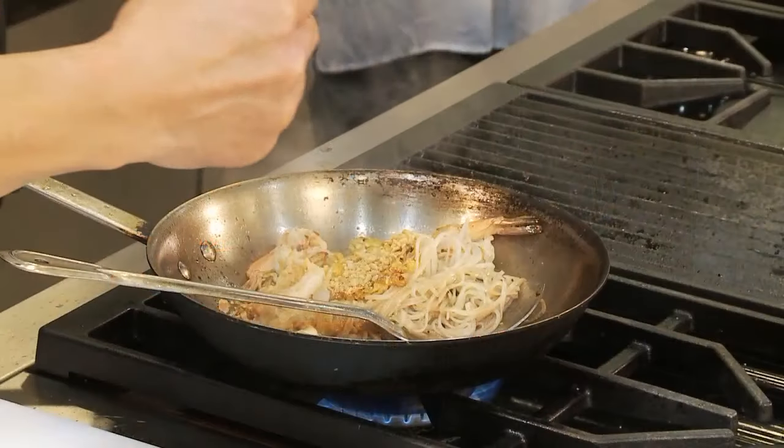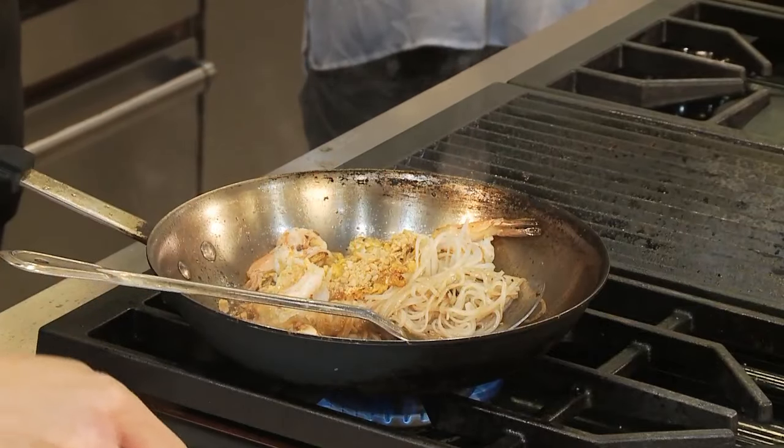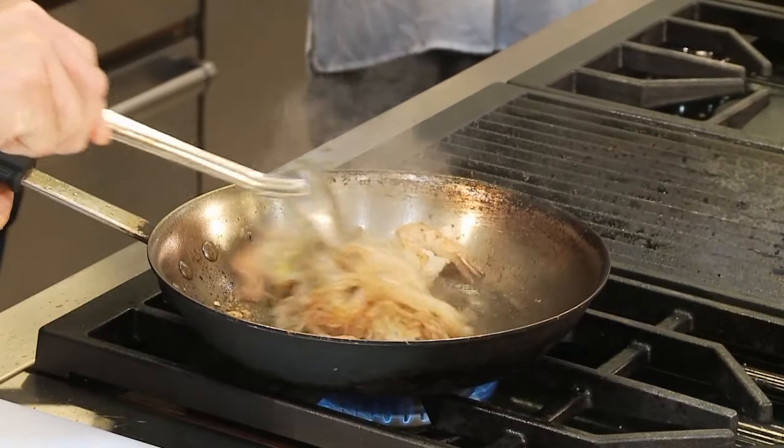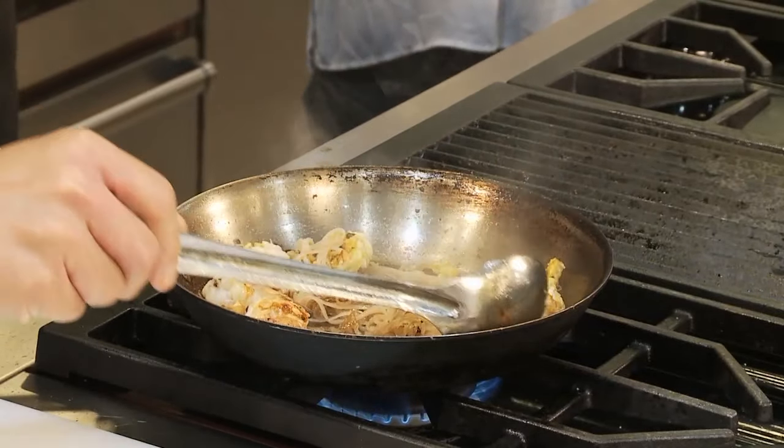I'm going to add some fresh limes. One thing great about Thai food — it's all fresh ingredients. The flavor profile for Pad Thai is sweet, salt, and tangy.